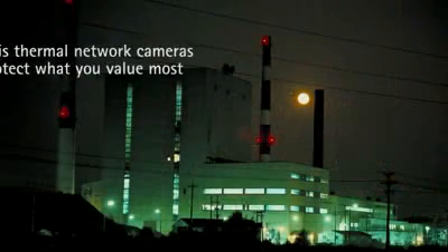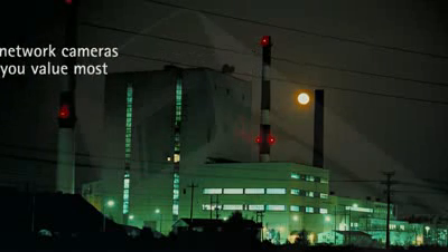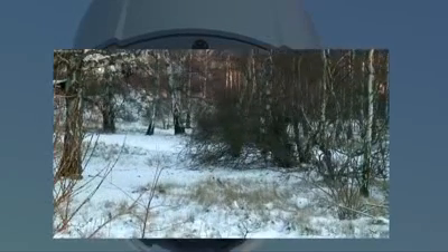Now you can get everything you expect from thermal cameras and all the benefits a network camera delivers. Detecting and alerting you to intruders, Axis thermal network cameras are a perfect complement to any professional network video surveillance system.